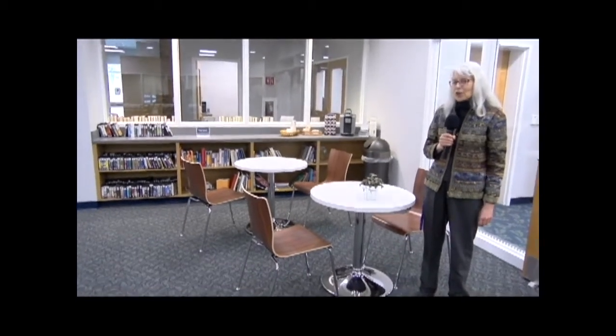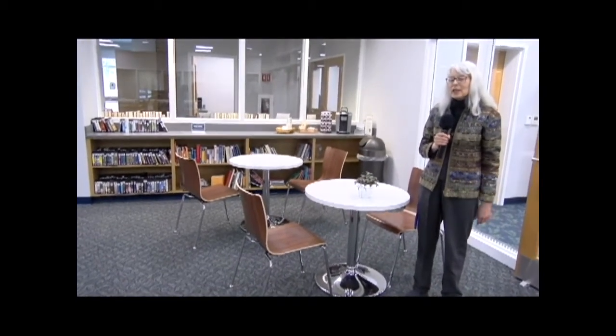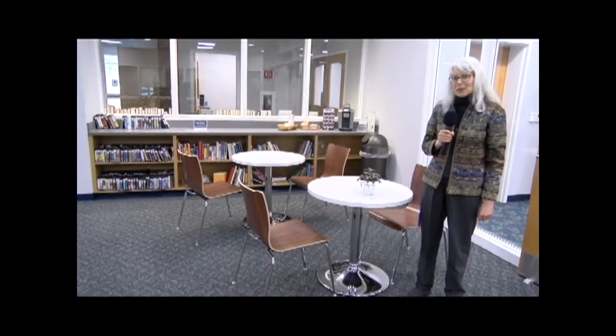One of the new popular items that we have in the library is two little café tables near the circulation desk. We also have coffee over on the counter here from the Keurig that the Friends of the Library provide to us. This is an area where we've seen a number of people chatting, reading newspapers, texting, and doing other kinds of things — and it's definitely an area that looks like it needs to grow a little bit already.